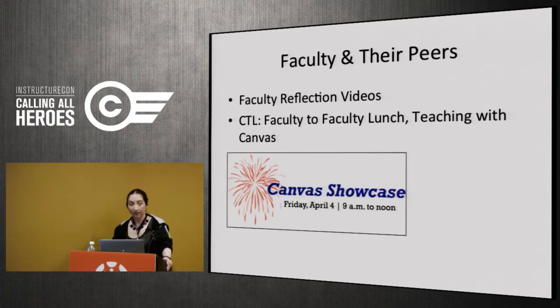Finally, we put together a Canvas Showcase — a day of workshops and other events including a faculty panel where people who used Canvas talked about it. It was well attended by both people who had already migrated and those who had migrated and just wanted to learn how to do things differently.